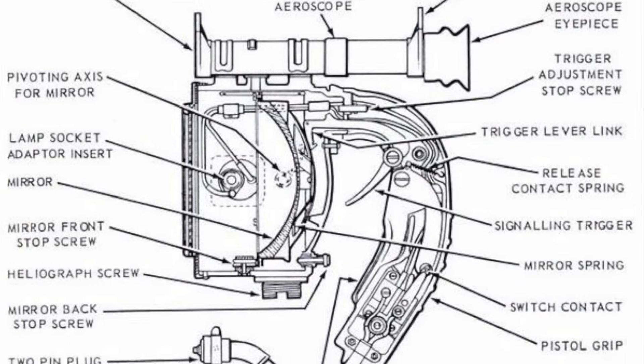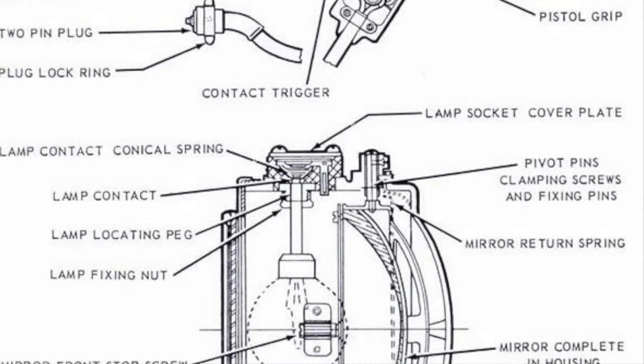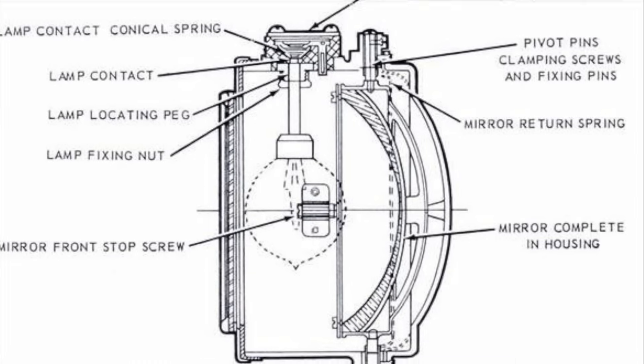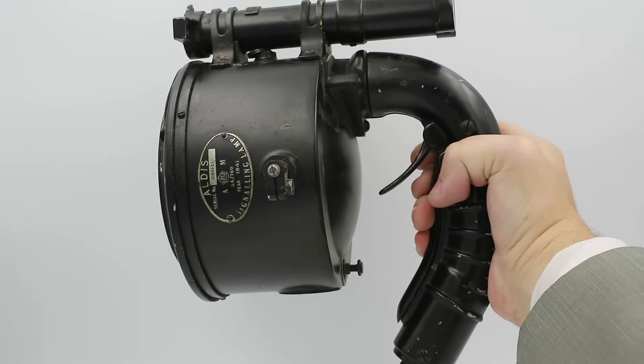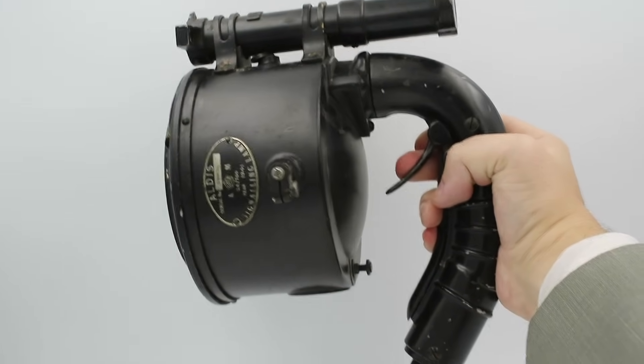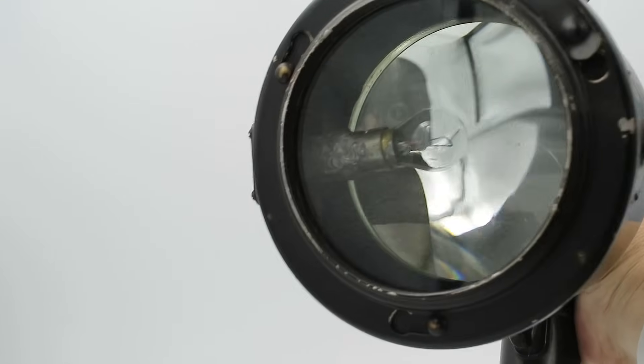This works a little bit differently from traditional signal lamps in that it doesn't have any shutters, but rather sends the signal through the use of a tilting parabolic mirror. On the handle we have two triggers: the one in the rear is an electrical switch for supplying power to the light bulb, while the one in the front tilts the mirror up and down in order to send flashes of light.